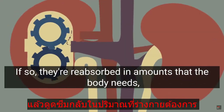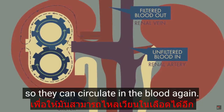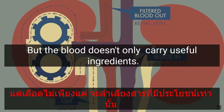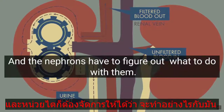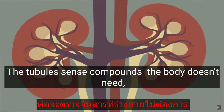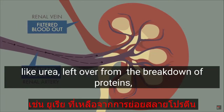The tubule's job is to detect whether any of those ingredients are needed in the body. If so, they're reabsorbed in amounts that the body needs so they can circulate in the blood again. But the blood doesn't only carry useful ingredients — it contains waste products too, and the nephrons have to figure out what to do with them.